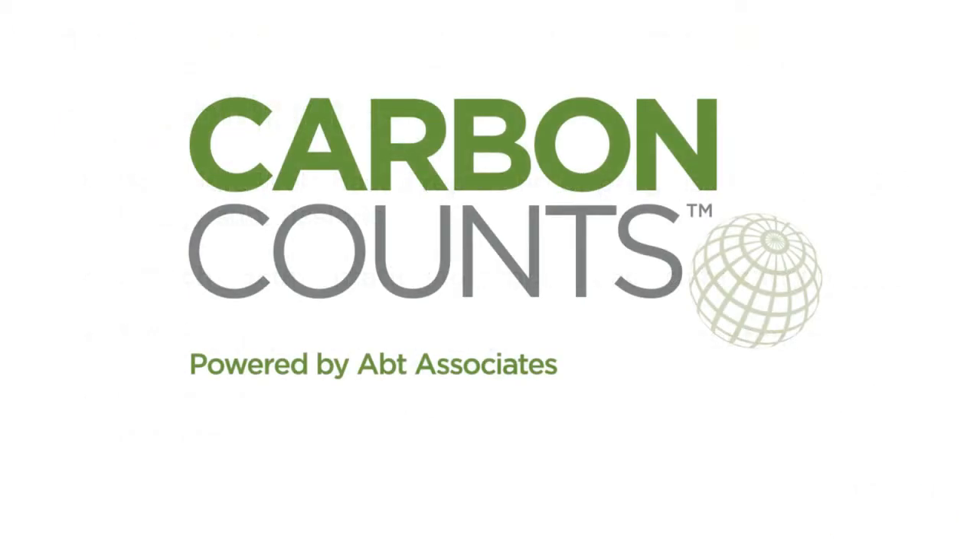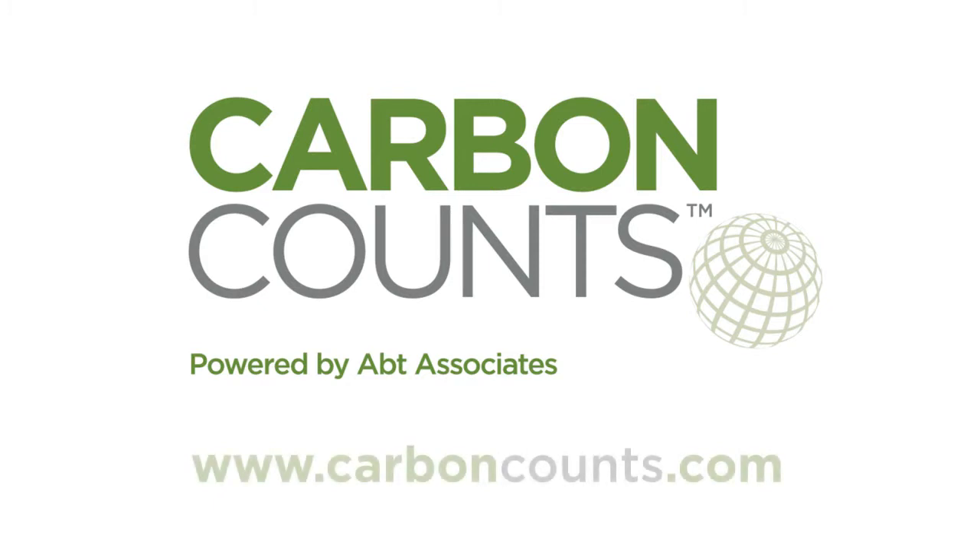How can Carbon Counts work for you? Find out more at www.carboncounts.com.